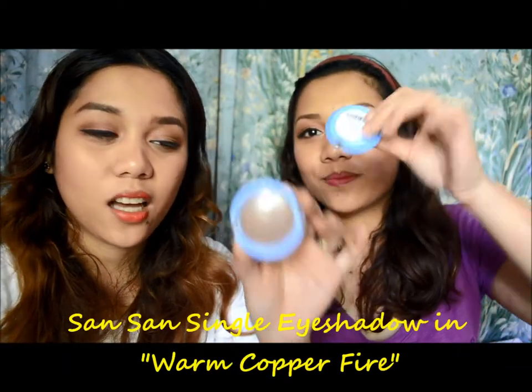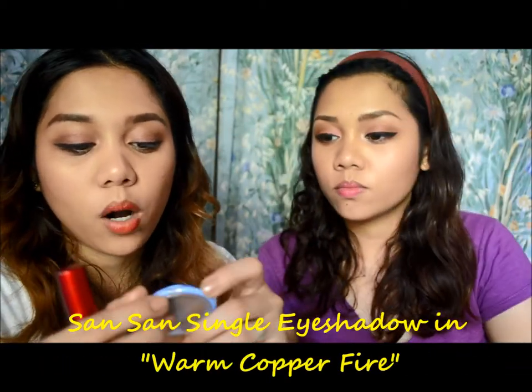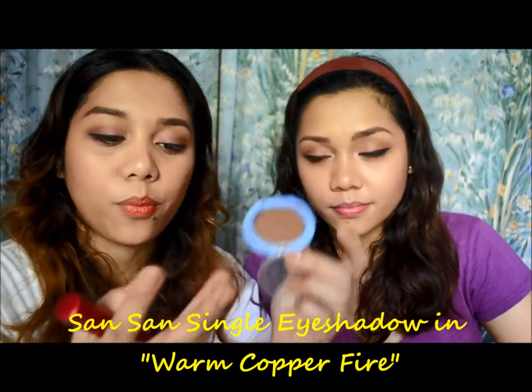We have both been loving this eyeshadow from Suesh — the Warm Copper Fire shade. It's a really nice matte brown color, great for contouring the lids, crease, and nose as well. The packaging is quite sturdy so it's great for travel. It's a multi-use product and it's only 50 pesos at HBC stores.